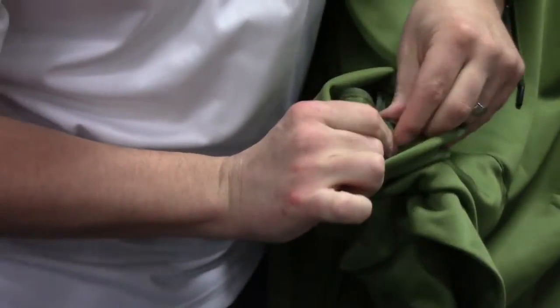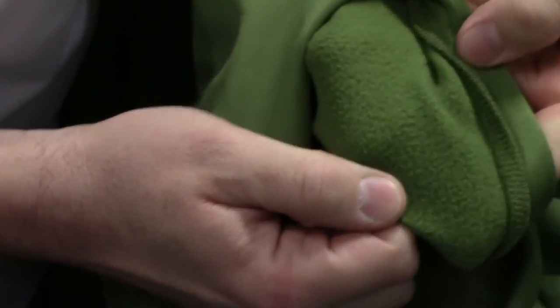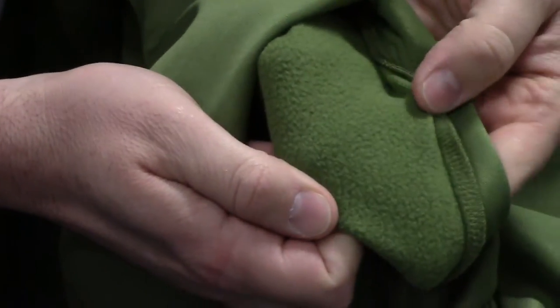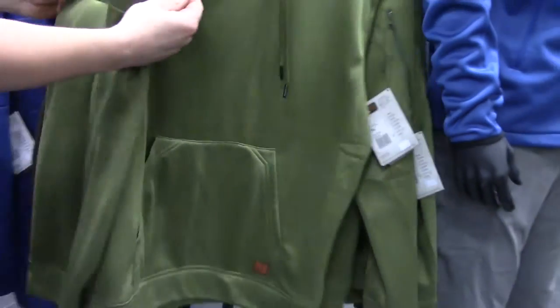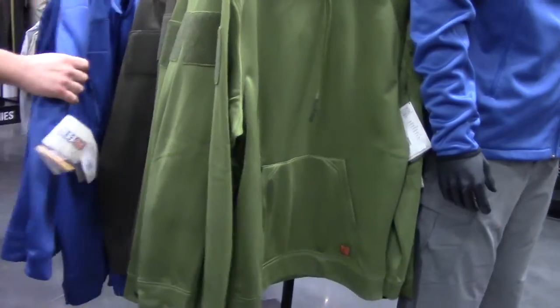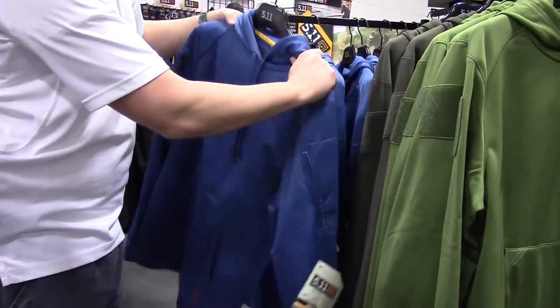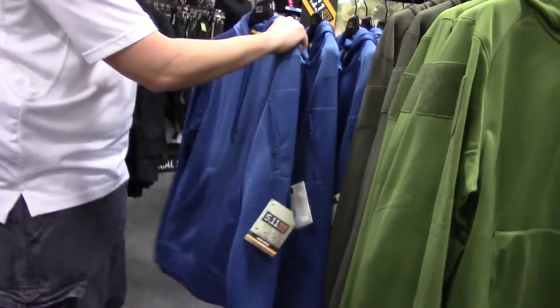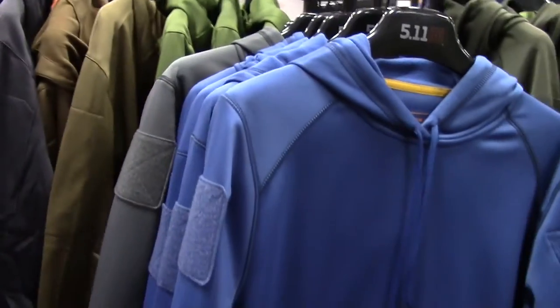It's pretty comfortable material, fleece lined, and very soft. They have good colors too — look at these, real nice colors. School colors, professional team colors. Very nice.